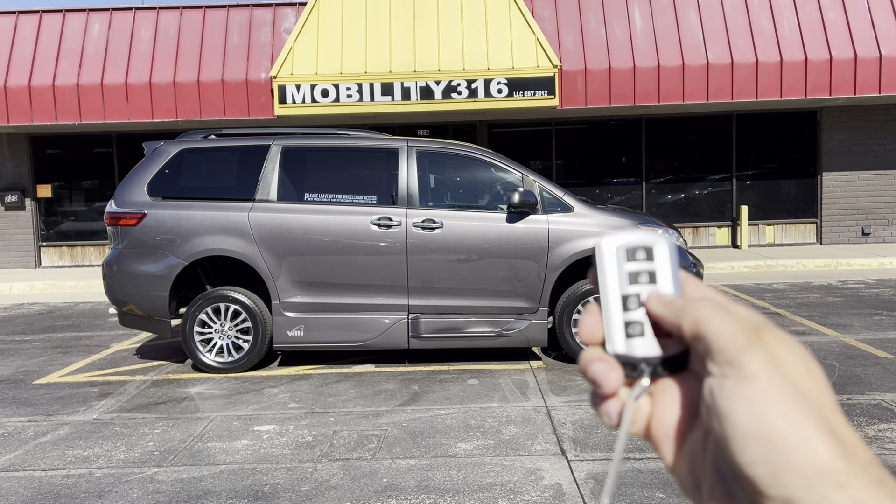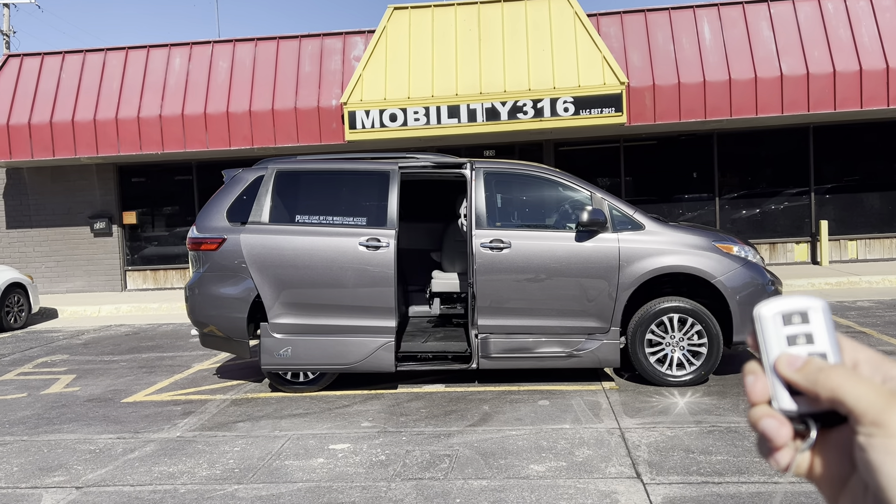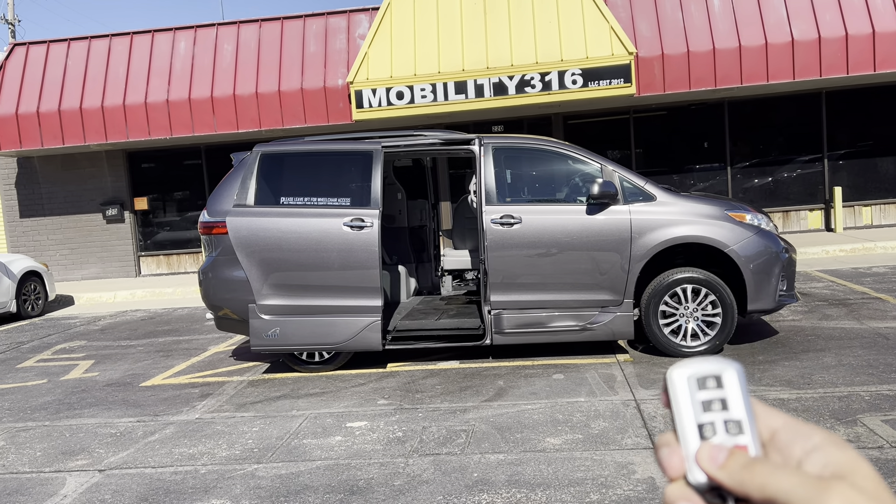Hey, good afternoon. It's Jeremiah with Affordable Mobility Solutions, home at Mobility316.com. Today I'm shooting a video of a 2020 Toyota Sienna XLE.